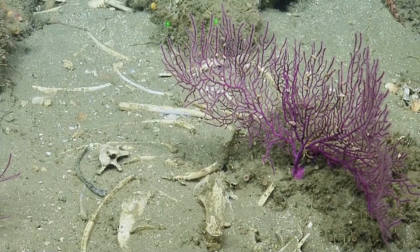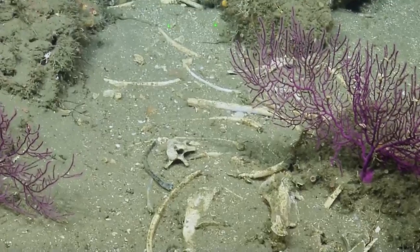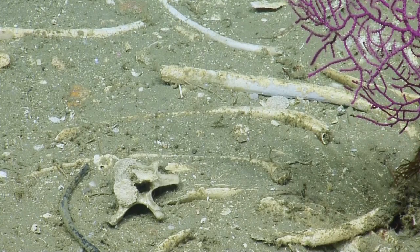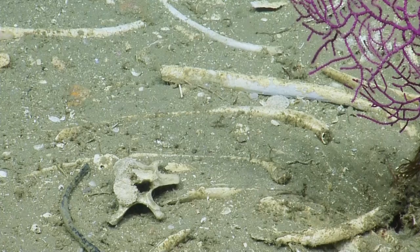If there's a marine mammal biologist somewhere online or watching later, that vertebra might be pretty telltale. Why don't we take a really close zoom on that? The odds are that it's a marine mammal — either a dolphin or a sea lion — because they get eaten a lot by great white sharks around here.